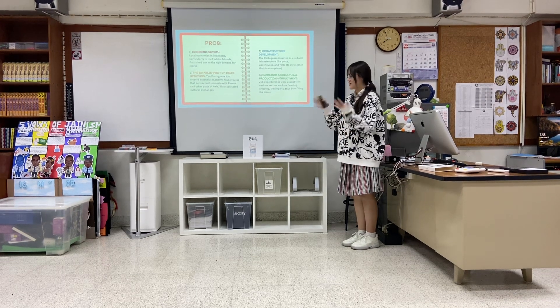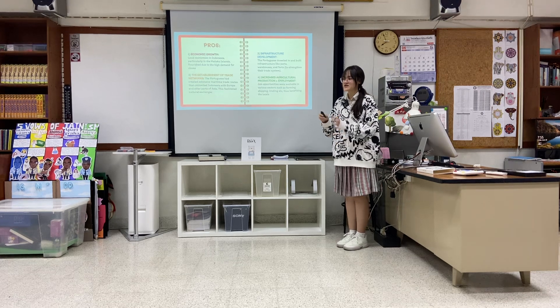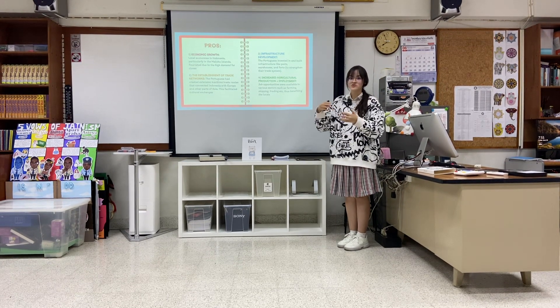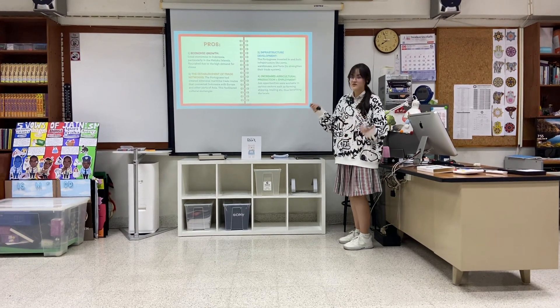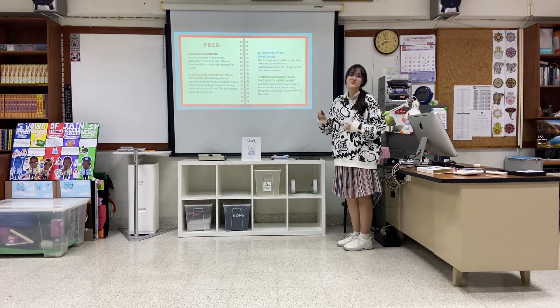The pros of the spice trade include: economic growth — through trade, money comes in and the country grows. There was also the establishment of trade networks, as the Portuguese moved goods between Asia and Europe, and Indonesians benefited afterwards. Infrastructure development occurred as forts and fortresses were built, and agricultural production increased because the more they needed to sell, the more they needed to produce.